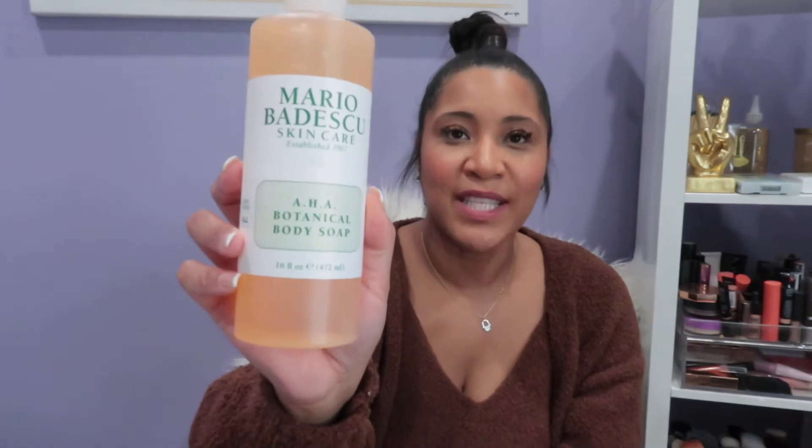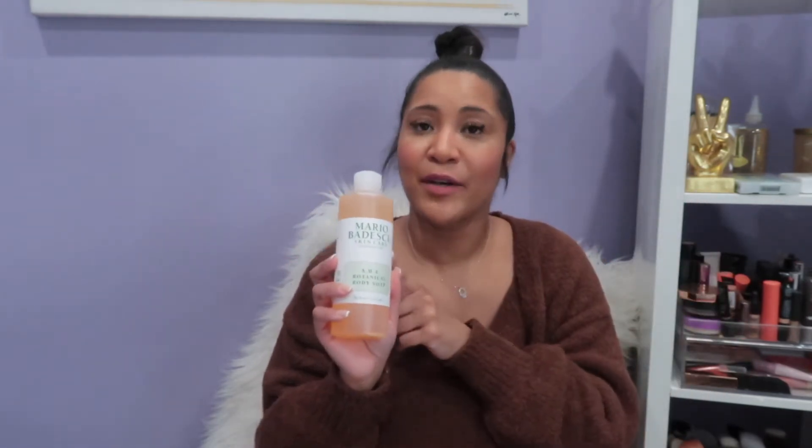While we're talking about Mario Badescu products — this one is the AHA botanical body soap. I don't use scented body soaps on my body because it just throws your pH off, so I always use Dove. About six months ago I found this as my alternative to Dove and it does not mess up your pH. This bottle is about $15 and it probably lasts you like two weeks. Ever since I started using this, it's been great.